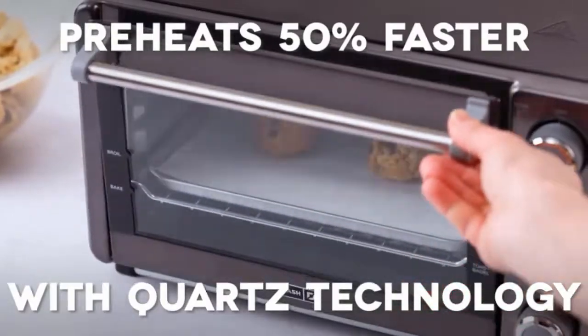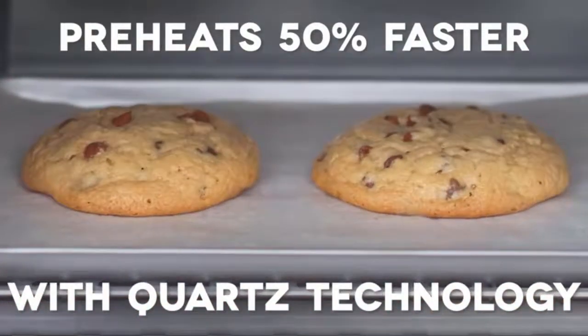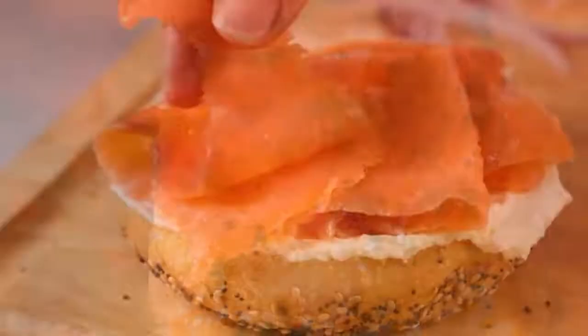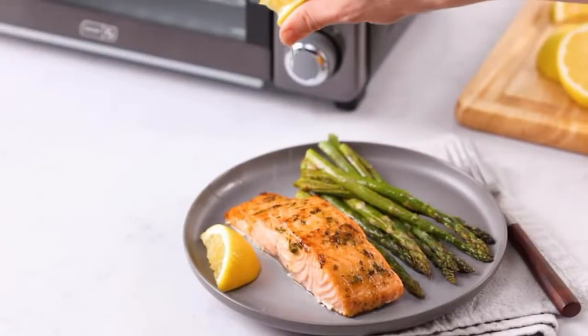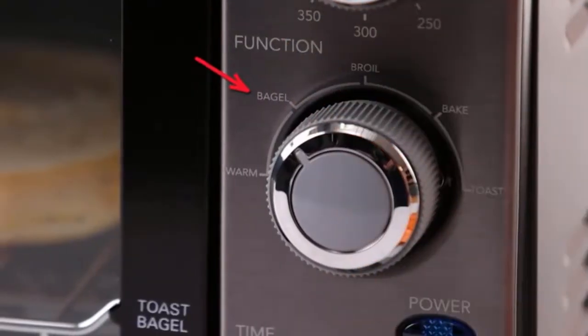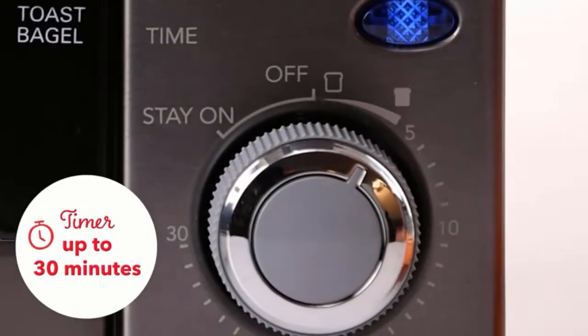Many traditional ovens, toaster ovens, and microwaves have a convection setting, but sadly, many go unused. Convection ovens offer faster, more even cooking by using a fan and exhaust system to keep the temperature around the food constant, reduce cooking times, and crisp food in ways a conventional oven can't.